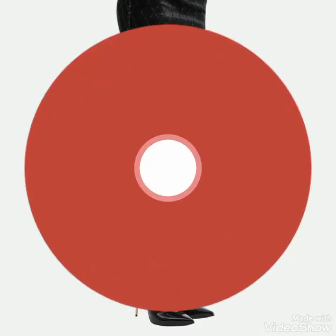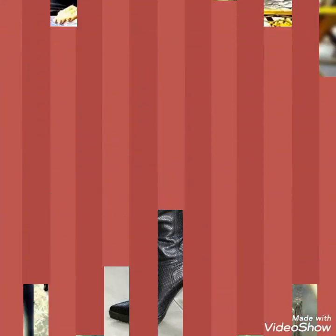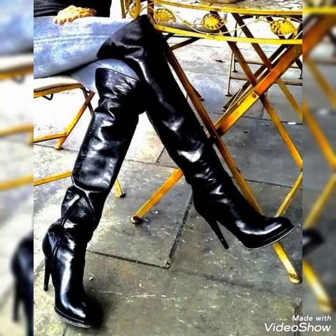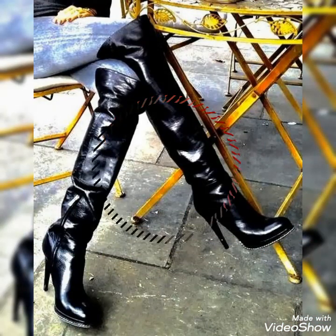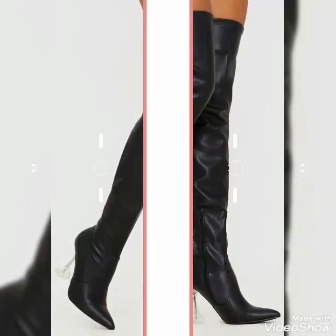Our today's video is about beautiful and stylish stiletto high heels and shoes — designs and ideas for those ladies who love to wear beautiful and stylish leather thigh-high boots and leather knee-high boots.